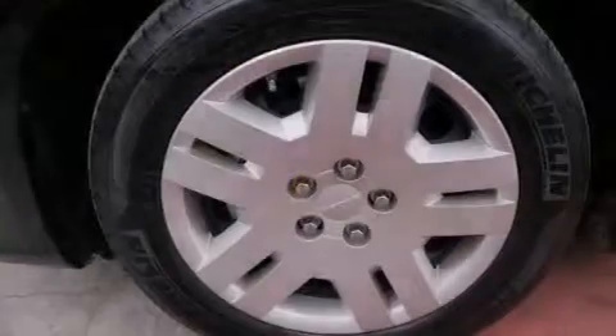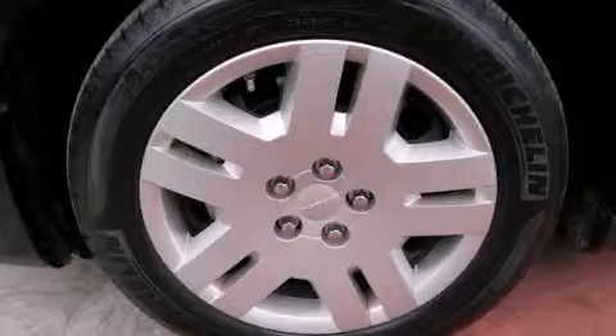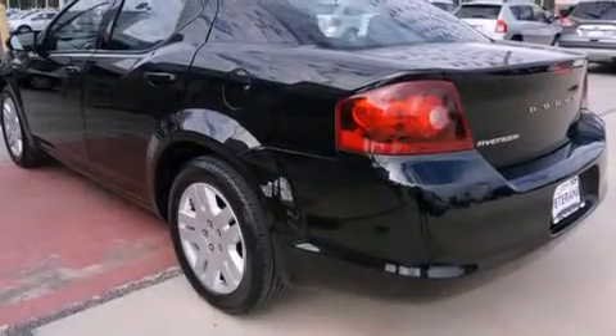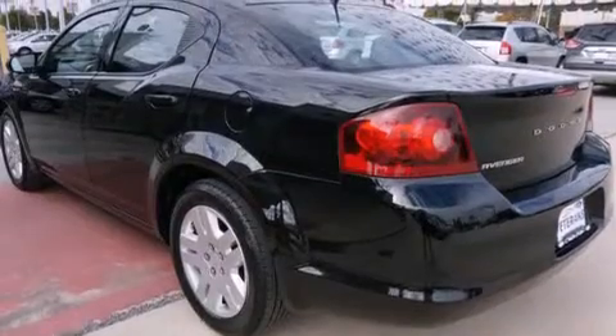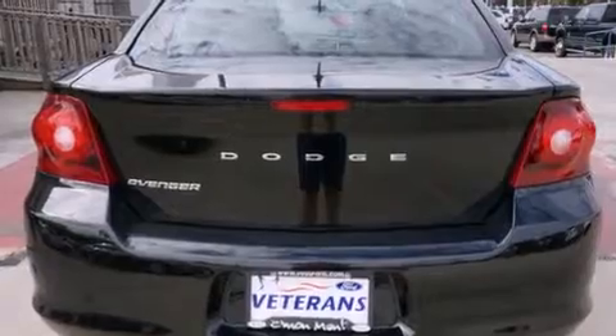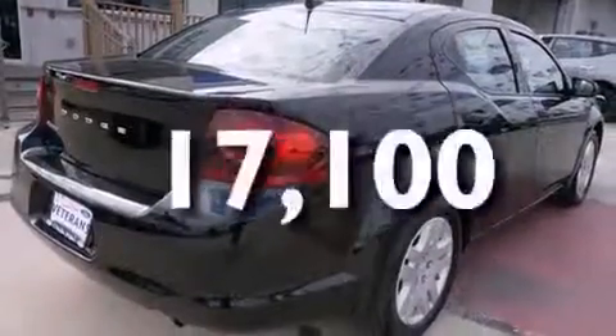All of the following features are included: air conditioning, a split folding rear seat, cruise control, a CD player, front side impact airbags, a rear window defroster, a security system, a traction control system, and a keyless entry system. This vehicle has fewer than 18,000 miles on the odometer.